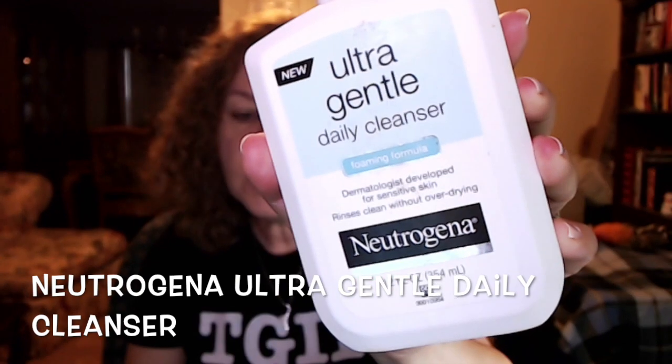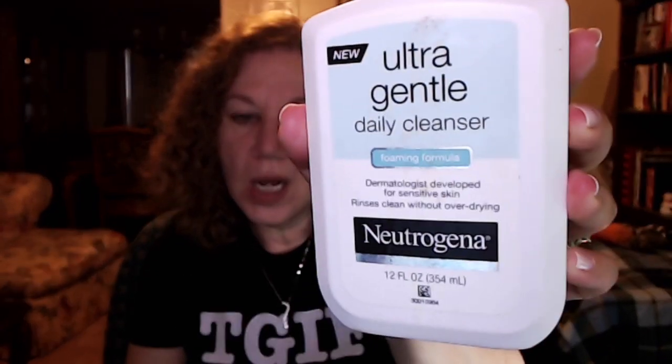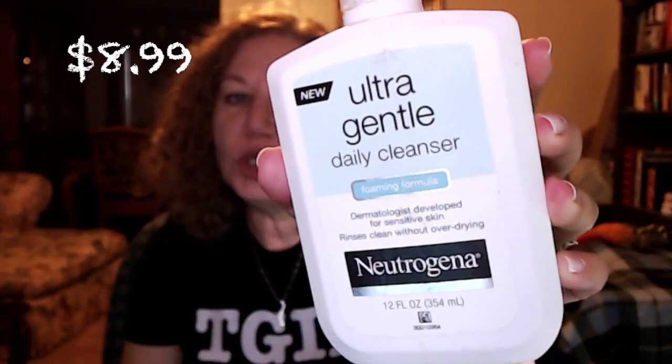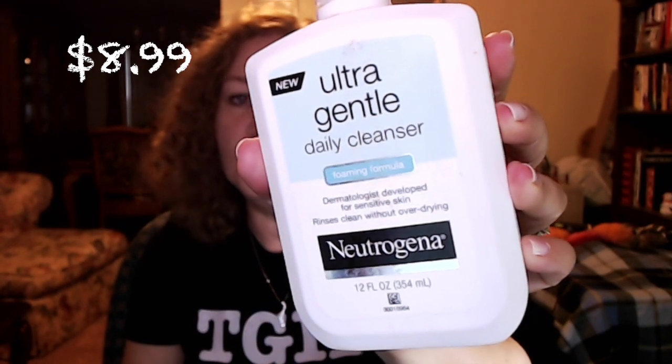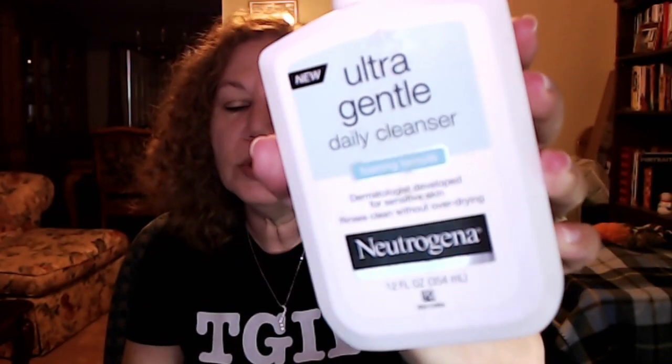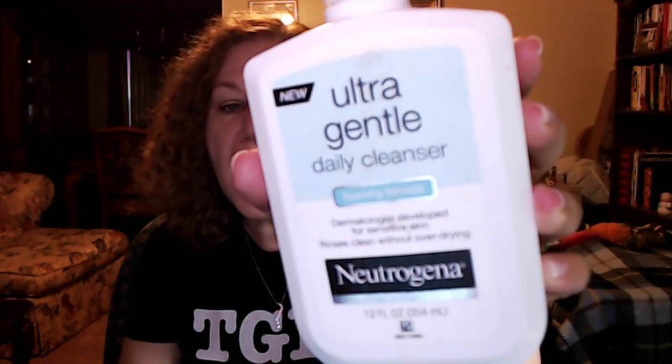The other cleanser is the Neutrogena Ultra Gentle Daily Cleanser. I really like this one if you are doing any kind of retin-A or retinoid procedure, or even derma rolling — anything that requires an ultra gentle cleanser that is not going to cause breakouts or irritation. This is the type of product you can use no matter what.